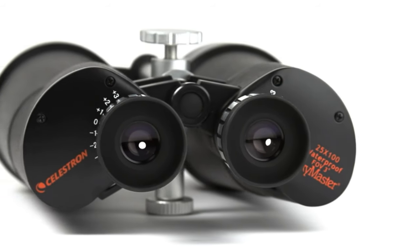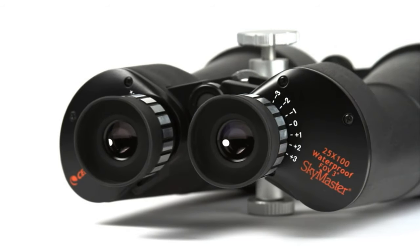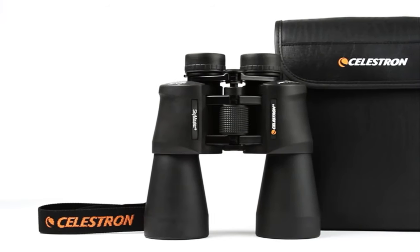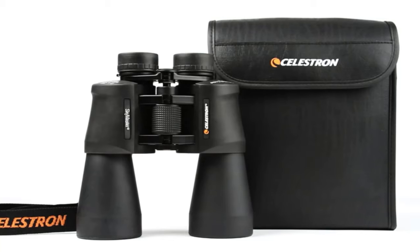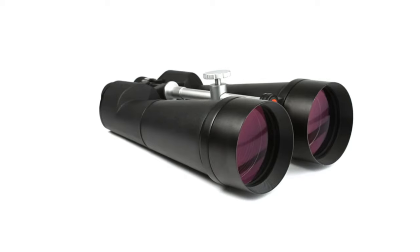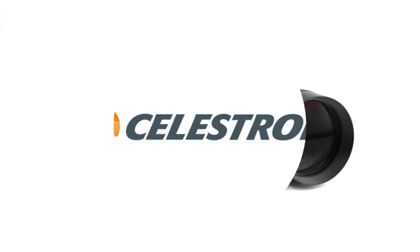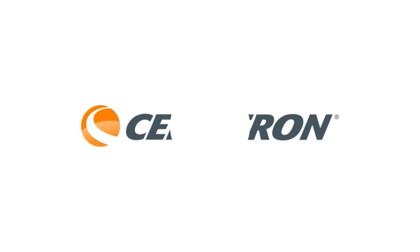Most people who use binoculars for stargazing also mount them on a tripod, so you can opt for higher powered, heavier, and sturdier binoculars within your budget to help you gaze deeper into the solar system and even at some deep space objects, says Valerie Stimak, founder of Space Tourism Guide. And that's crucial with these behemoths.